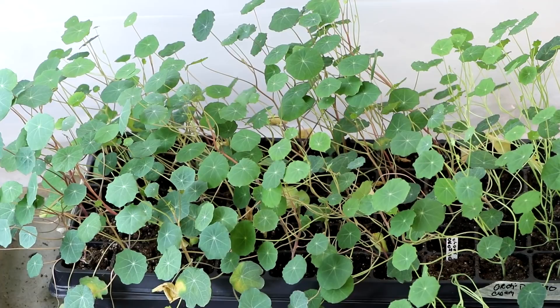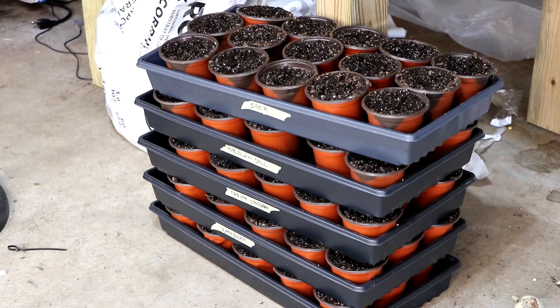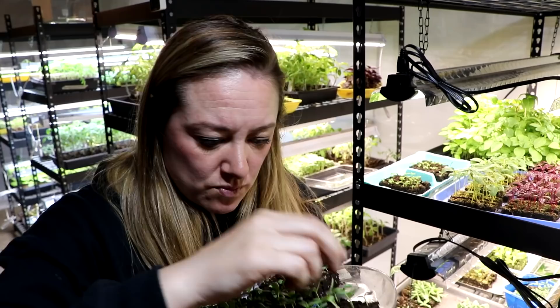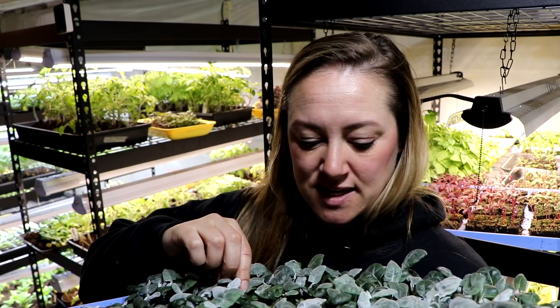Here is a tray of nasturtiums — they're very happy and I absolutely adore them. I cannot wait to get them out in the garden. This stack of trays right here — these are all the pumpkins that I'm selling at the seedling sale. We have a whole bunch of different varieties: white ones, green ones, baby ones, and regular jack-o-lantern ones. I'm very excited and I hope people are interested in buying pumpkins, otherwise I'm going to have the biggest pumpkin patch in the history of patches at my house. One, two, three, four, five — five times 20 is 100 pumpkins.